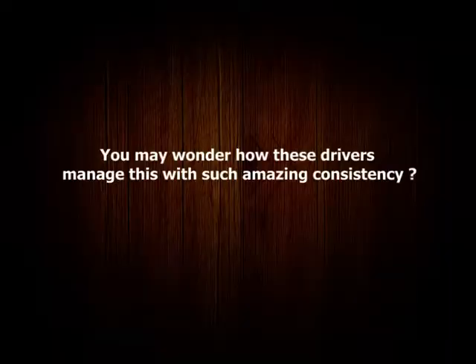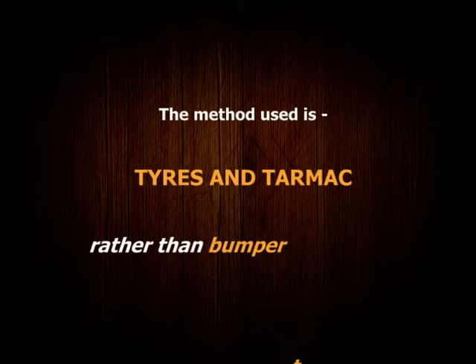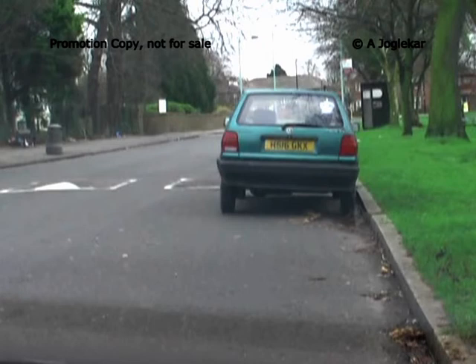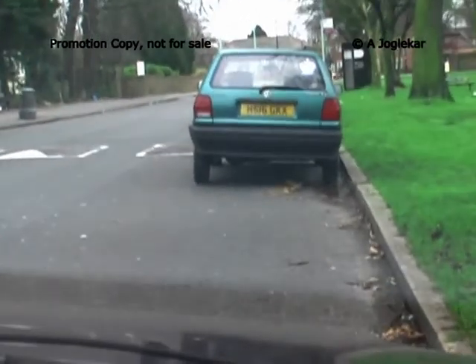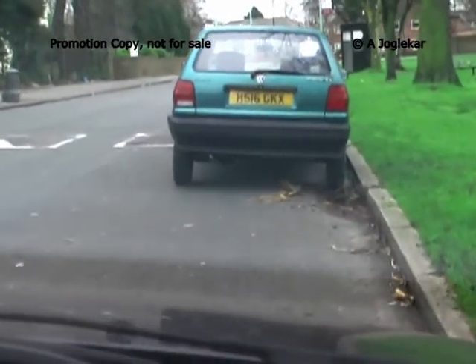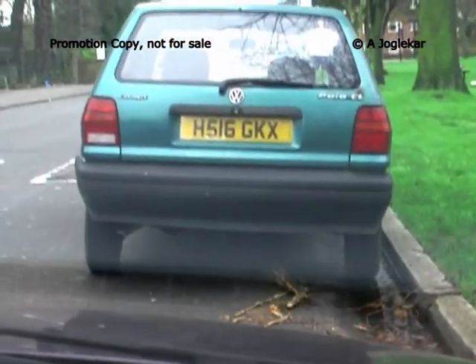The question is, how do these drivers manage to do so with such great consistency? They do so by using the rule of tyre and tarmac rather than bumper to bumper. The tyre and tarmac rule is easy to use: when stopping behind a car, stop in such a way that you can see the tyre touching the road, also called the tarmac. This automatically ensures you end up stopping 4 to 5 feet away.